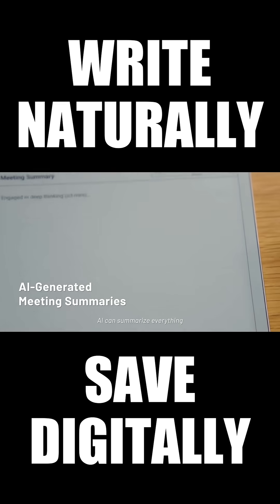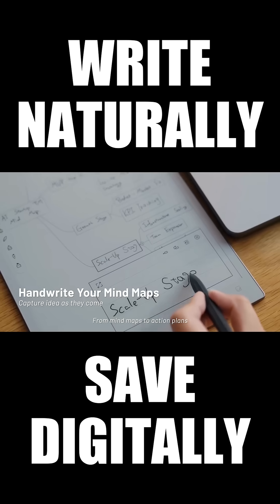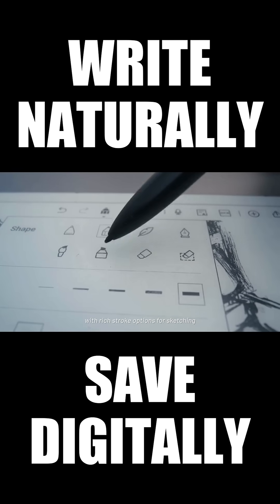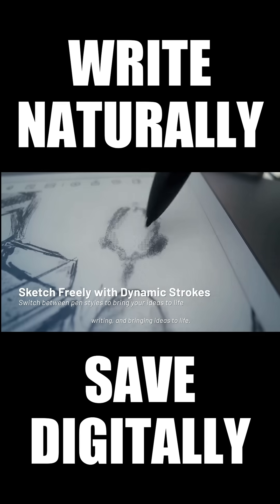After the meeting, with just a tap, AI can summarize everything from mind maps to action plans, with rich stroke options for sketching, writing, and bringing ideas to life.